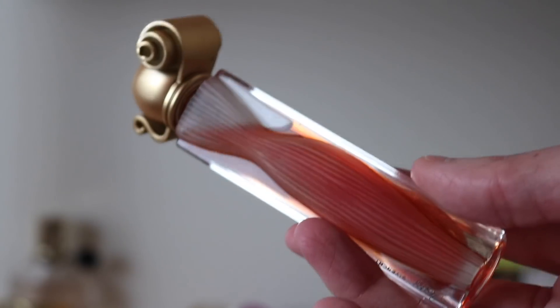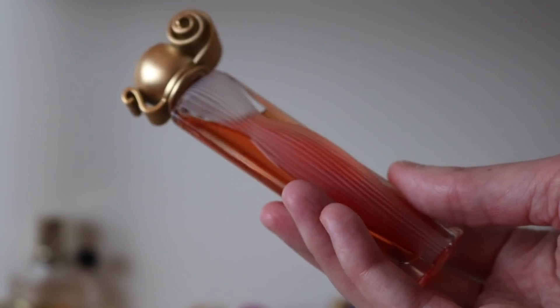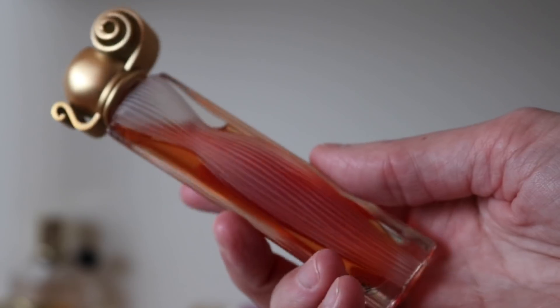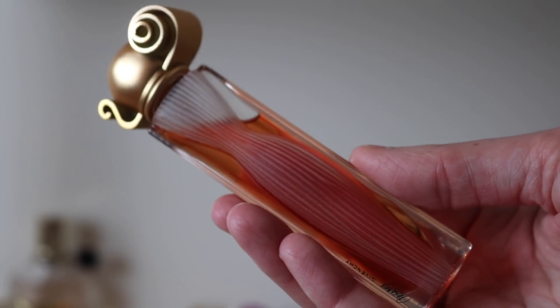I also love this one — the original Organza. It reminds me of the 90s and I adore the bottle too. It's a beautiful 90s style floral. I also have Amarige but that's in a different area right now because I want to wear it.